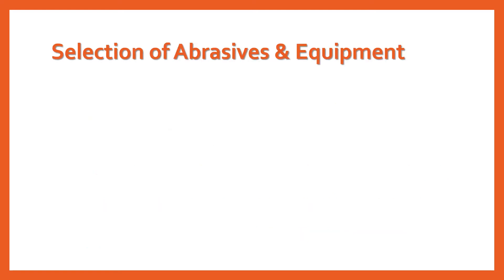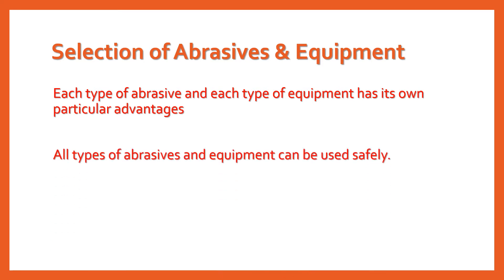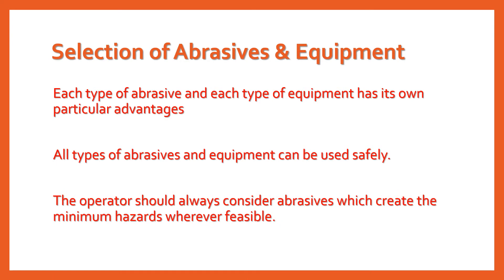The selection of abrasives and equipment: each type of abrasive and each type of equipment has its own particular advantages in producing the quality of work desired, and the selection will depend on the specific requirements of the job. With properly designed equipment and proper operation and maintenance, all types of abrasives and equipment can be used safely. However, the operator should always consider abrasives which create the minimum hazards wherever feasible.